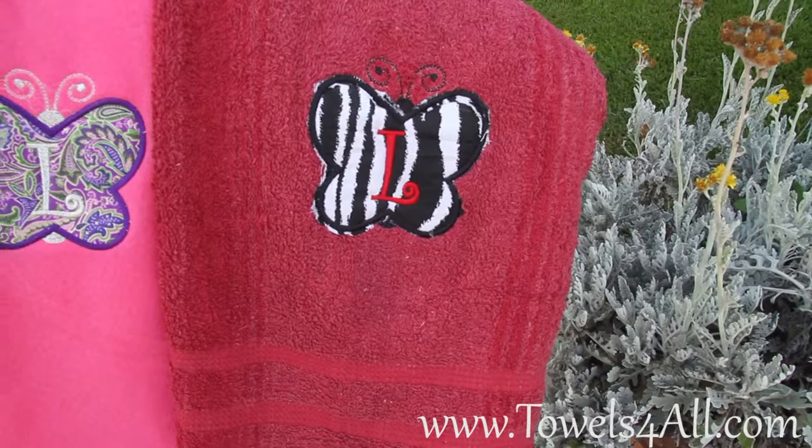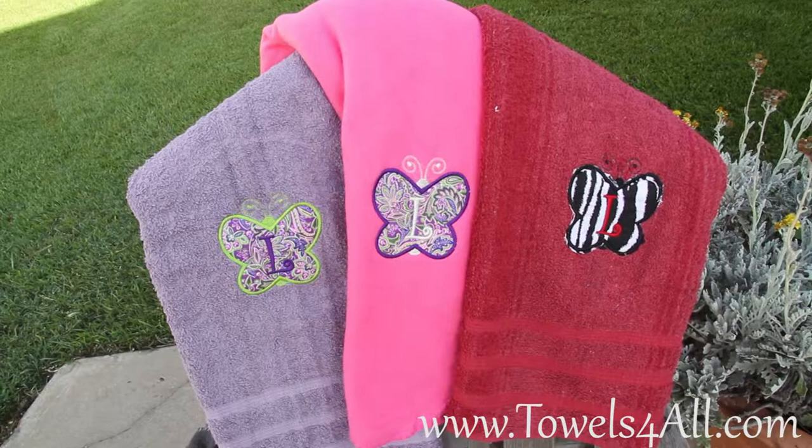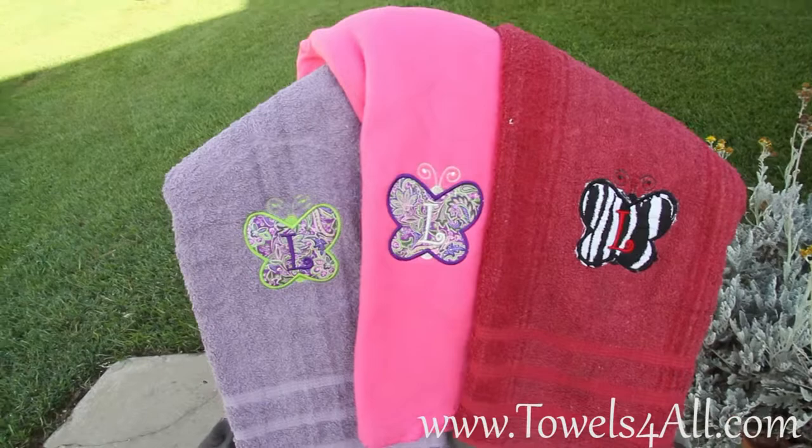That would also probably look really good with a mauve L to match. So this is a colored bath towel — you get the applique butterfly, and it does come with the letter on it. Or if you prefer, it can also not have the letter — it could just be just the butterfly.